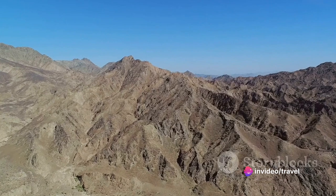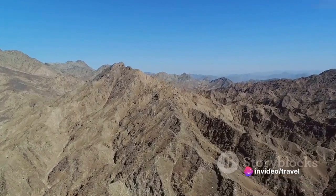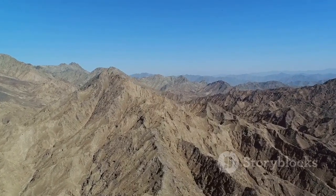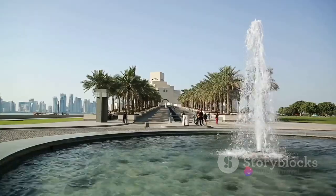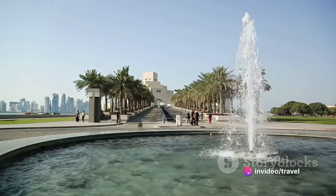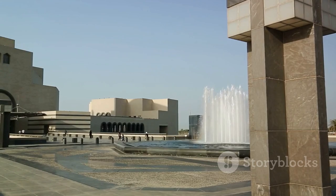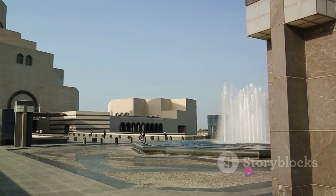Our eighth destination takes us to the Hajar Mountains. These rugged peaks offer breathtaking views and exciting trekking trails. The mountain range, straddling the UAE and Oman, is a haven for nature lovers and adventure seekers. For a dose of culture, we visit the Sharjah Art Museum — home to one of the largest collections of art in the Gulf region, showcasing works from local and international artists. It's a vibrant hub of creativity and a must-visit for art enthusiasts.